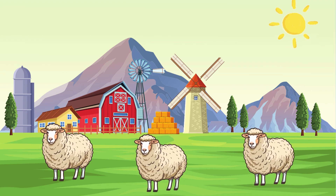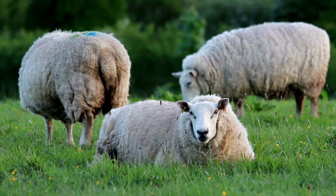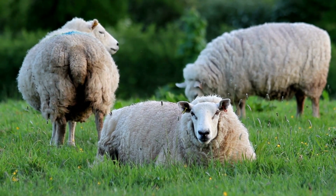Sheep are gentle animals that love to flock together. They give us soft wool, used to make warm clothing. The key uniqueness of sheep is their fine wool.